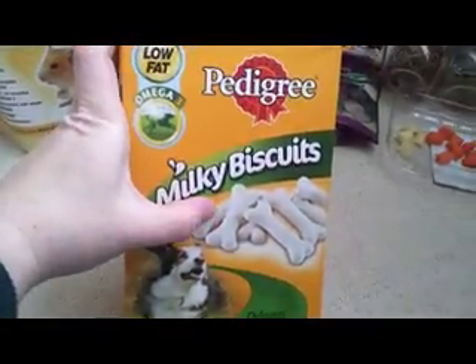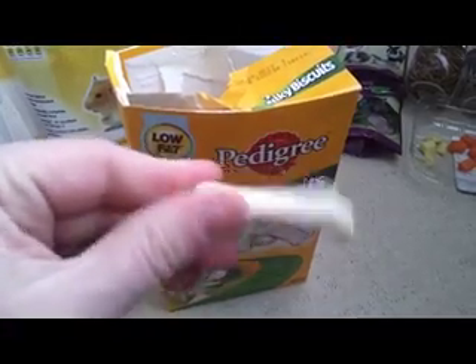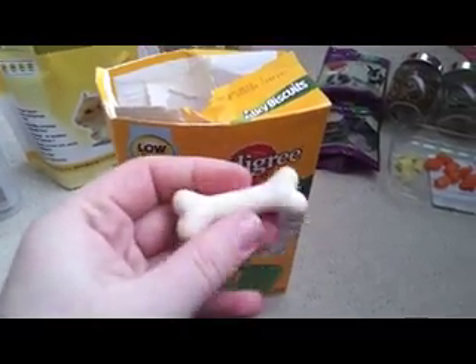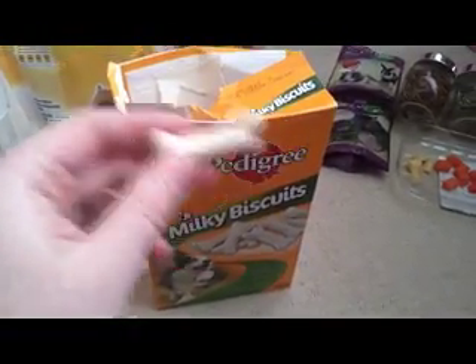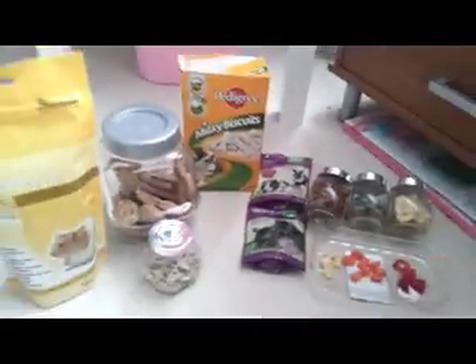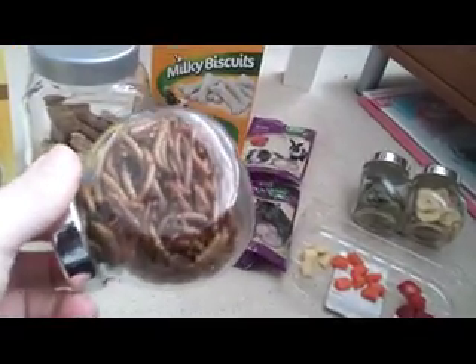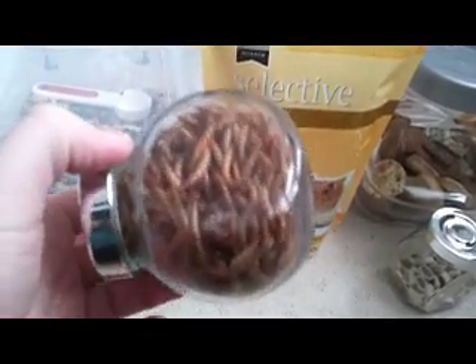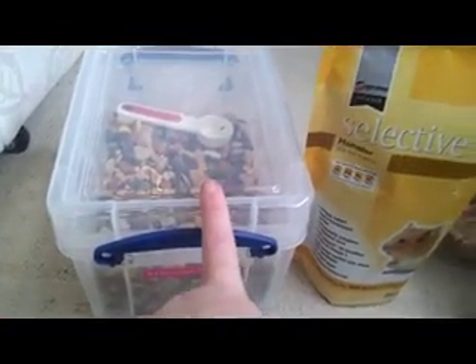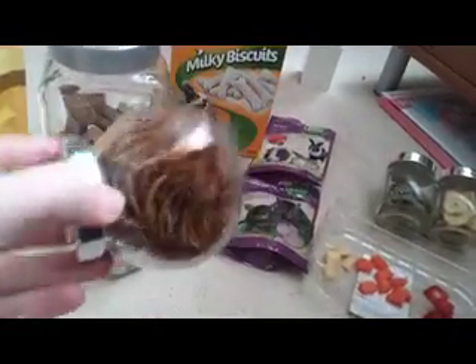He also has some Pedigree milky biscuits which I've only just recently purchased. I tried him with one a couple of days ago and he seemed to really enjoy it — I think he's taken it up into his bed. For added protein you can also give your hamster dried mealworms, but Peanut really doesn't like these — that's why I've still got a full jar. I put about four to five teaspoons into the Harry Hamster food and mix it around but he always leaves them, so I usually just give them to the gerbils instead.